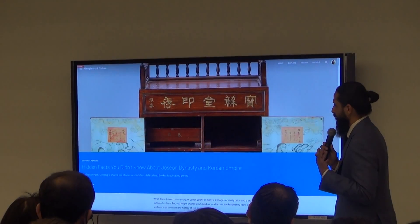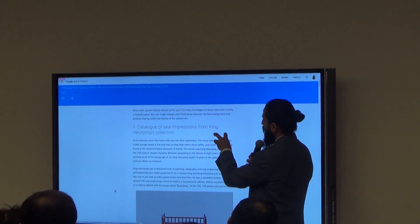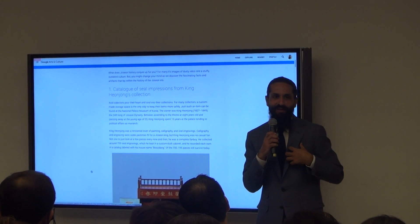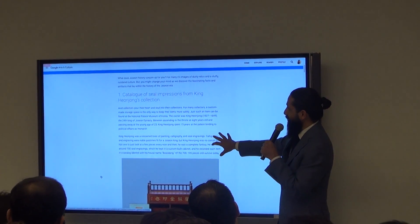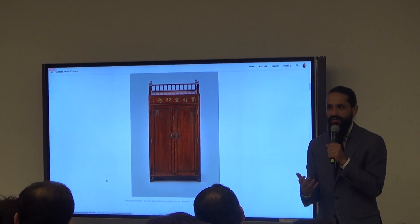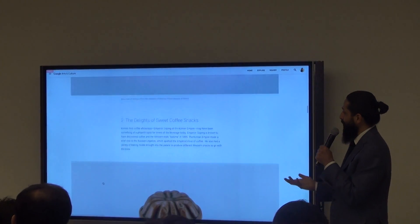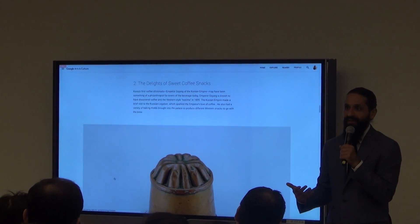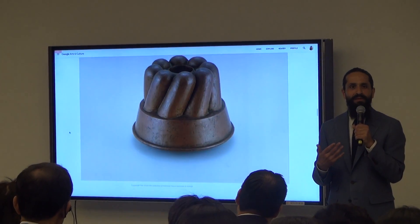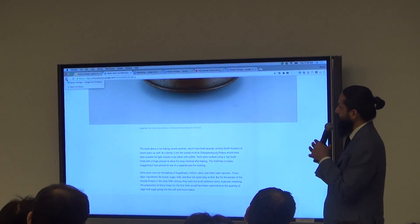Moving on to the Joseon dynasty — one of my favorite articles, done by Professor Gyeonggi Park. Professor Park shares facts that sometimes get lost in the academic world but are interesting for casual cultural consumption. For example, seal impressions was a significant hobby of the king, who collected hundreds of seals — essentially a hobbyist collector. What really inspired me was learning he was the first real coffee lover in the country. These are ways to make historical people more relatable.